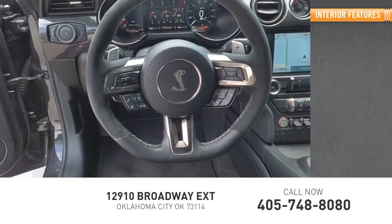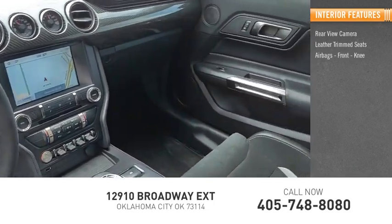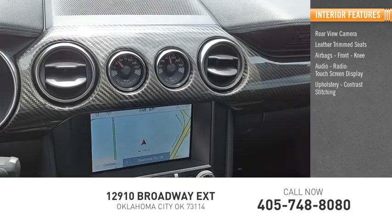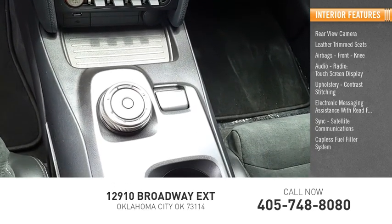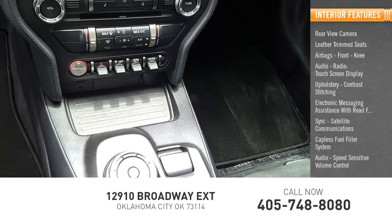Inside you'll find Rear-view Camera, Leather Trim Seats, Airbags, Front Knee airbags, Audio Radio, Touchscreen Display, Upholstery with Contrast Stitching, Electronic Messaging Assistance with Read Function, Satellite Communications, Capless Fuel Filler System, Audio with Speed Sensitive Volume Control, and Cruise Control.